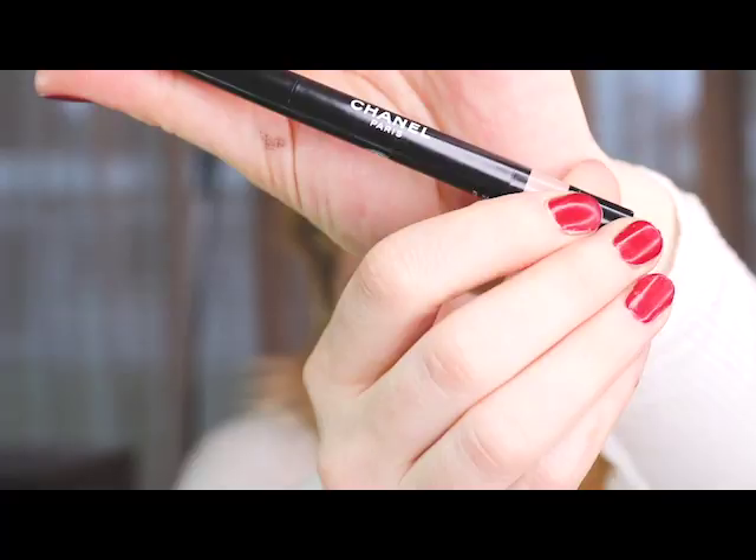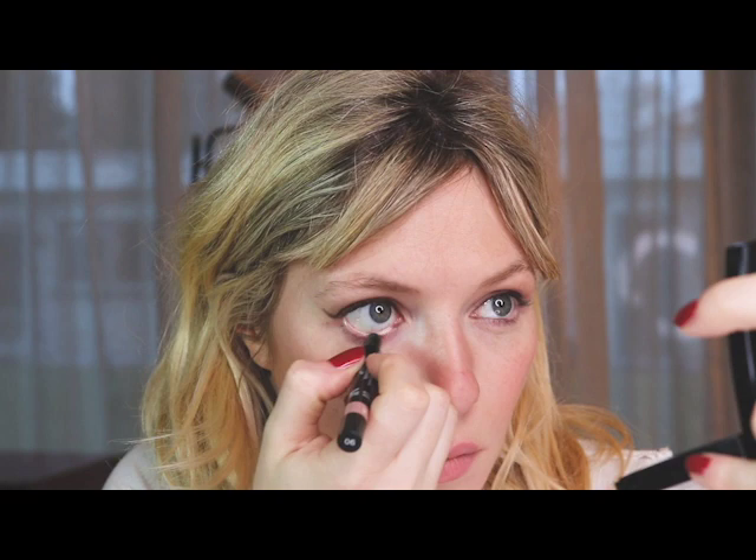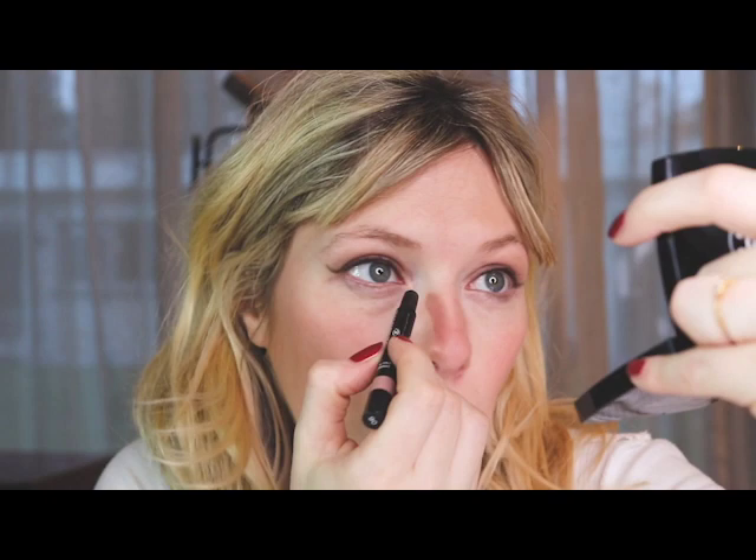And now with my fingertip I'm gonna extend my eyeliner. It's very easy to do it yourself. This Chanel pencil is actually a pencil to put on your eyelid, but I like to use it in my waterline. It will really brighten up your eyes and give you a very open look.